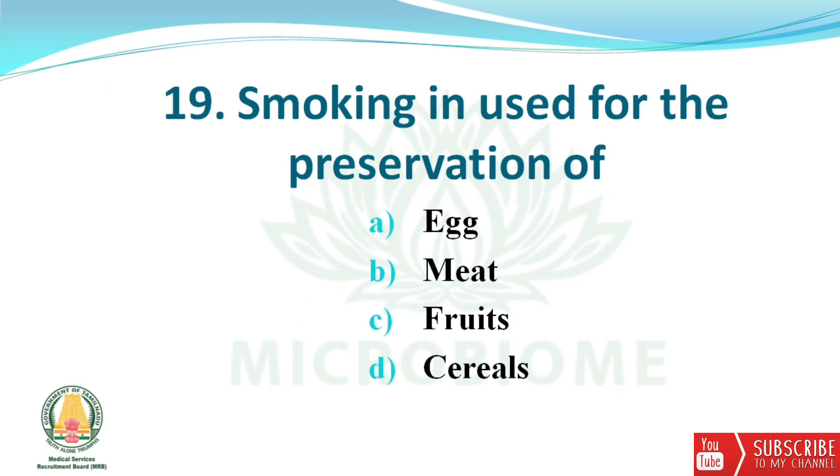Next question: smoking is used for the preservation of which food? The options are egg, meat, fruits, and cereals. The right answer is option B — meat.